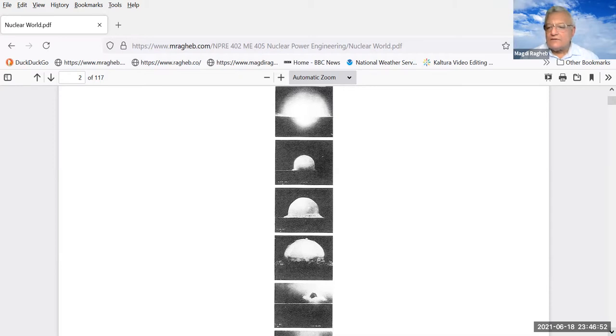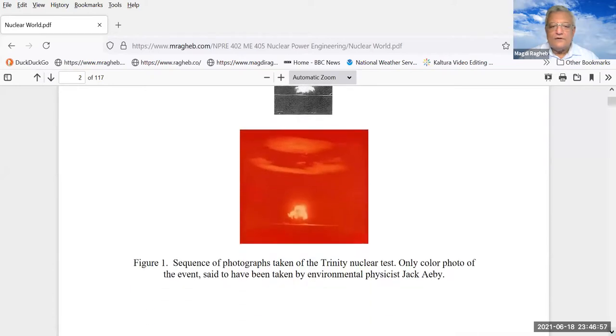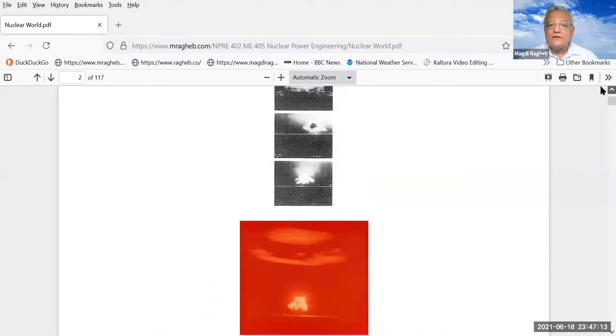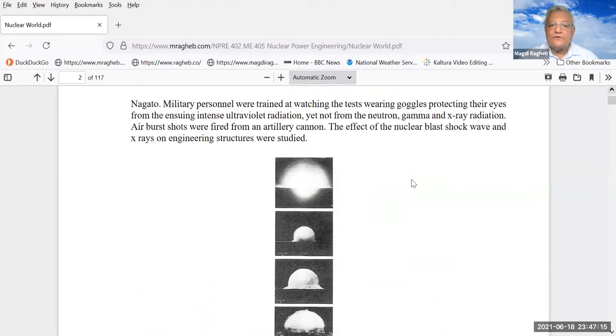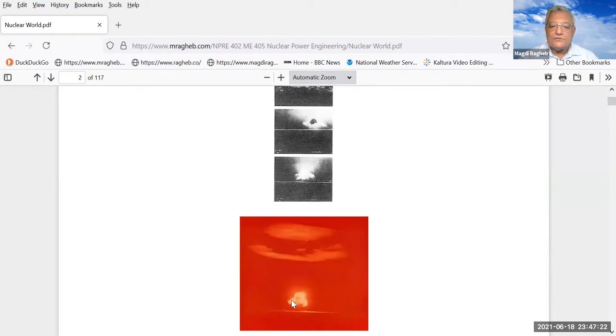This is the only color photograph taken of the Trinity nuclear test — taken by environmental physicist Jack Aeby. This is a sequence showing how the Trinity test occurred: the fireball grew in size, created a stem shockwave, and then the mushroom started rising into the sky.